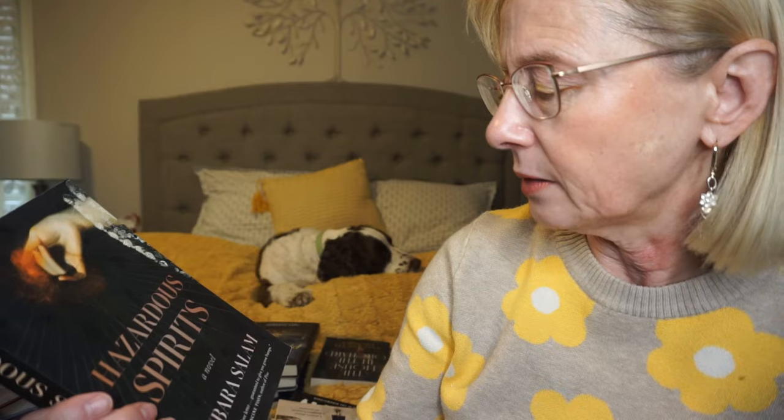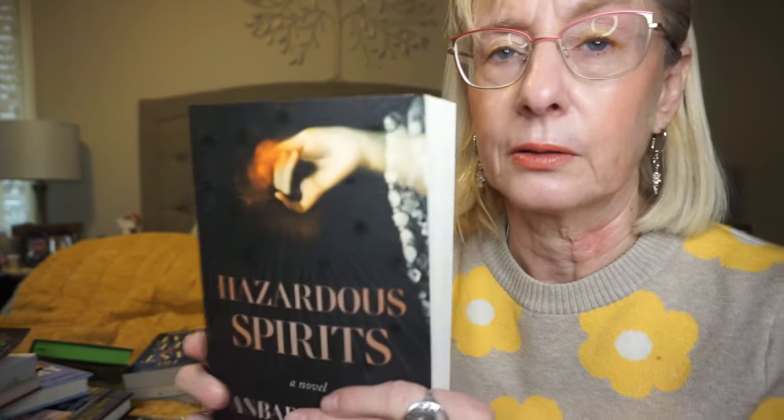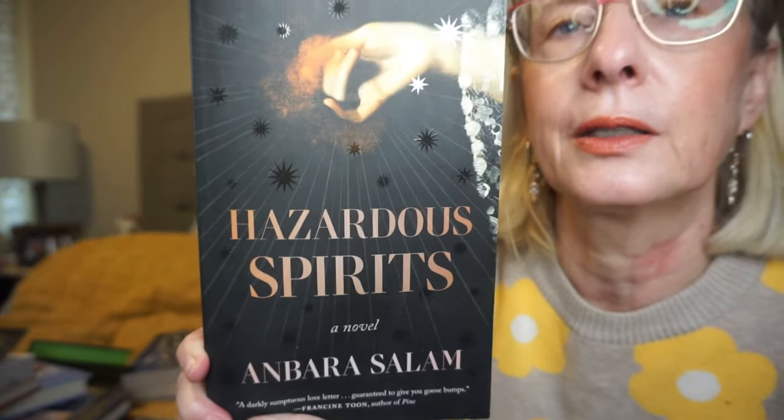This one sounded quite intriguing — this is Hazardous Spirits by Anna Bera Salam. I just love the cover. It takes place in 1920s Edinburgh, Scotland. Evelyn is a young housewife living the life she always expected until her husband upends everything with a startling announcement: he can communicate with the dead. They get drawn into the spiritual movement. It just sounds so fascinating — I can't wait to dive into that one.